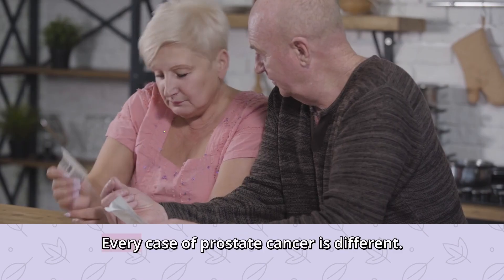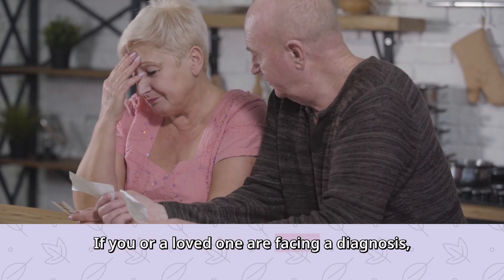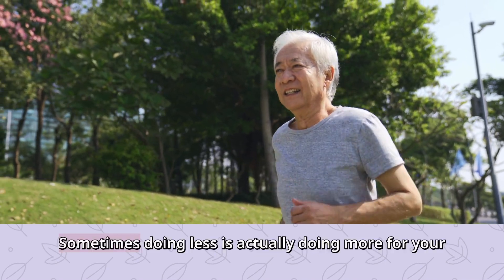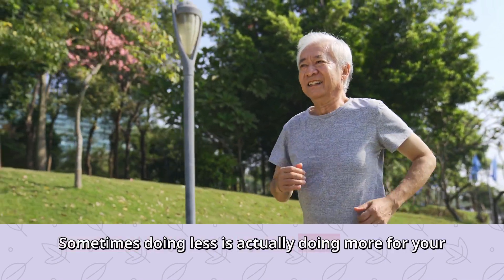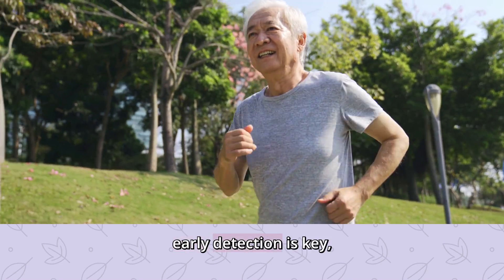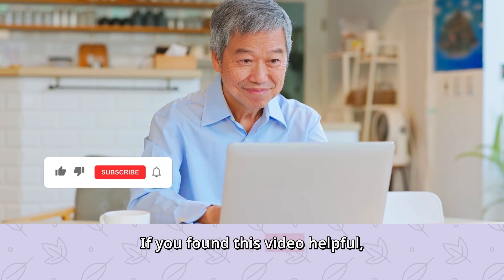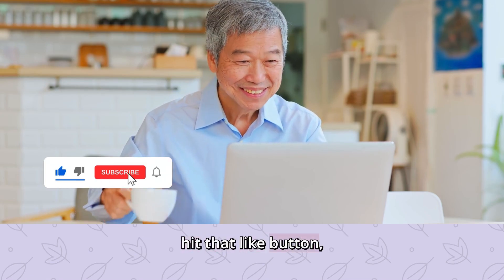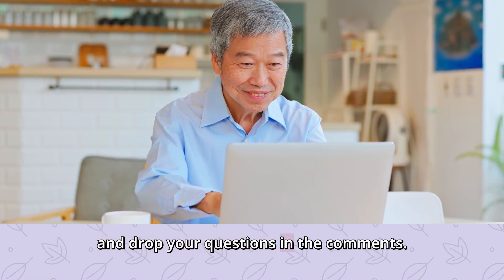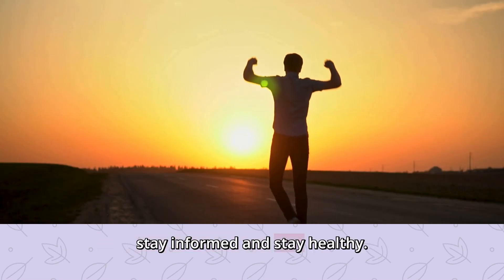So what's the takeaway? Every case of prostate cancer is different. If you or a loved one are facing a diagnosis, talk to your doctor about your options. Sometimes doing less is actually doing more for your quality of life. And remember, early detection is key — so don't skip those checkups. If you found this video helpful, hit that like button, subscribe for more health breakdowns, and drop your questions in the comments. Until next time, stay informed and stay healthy.